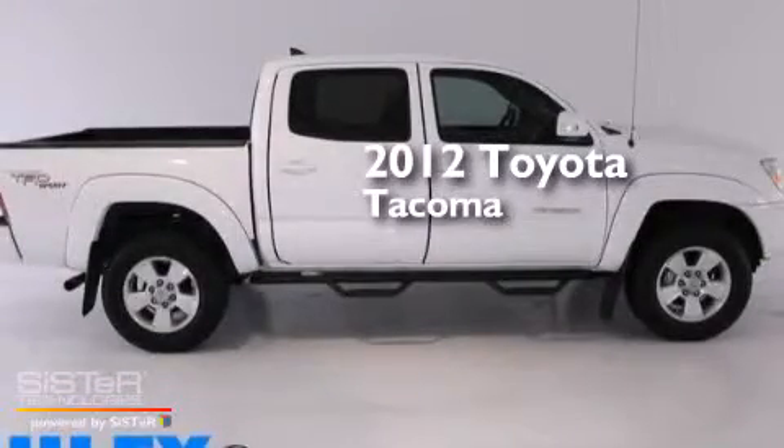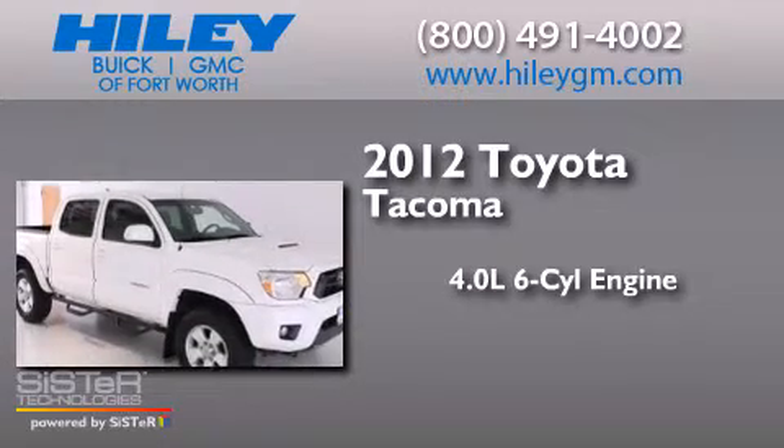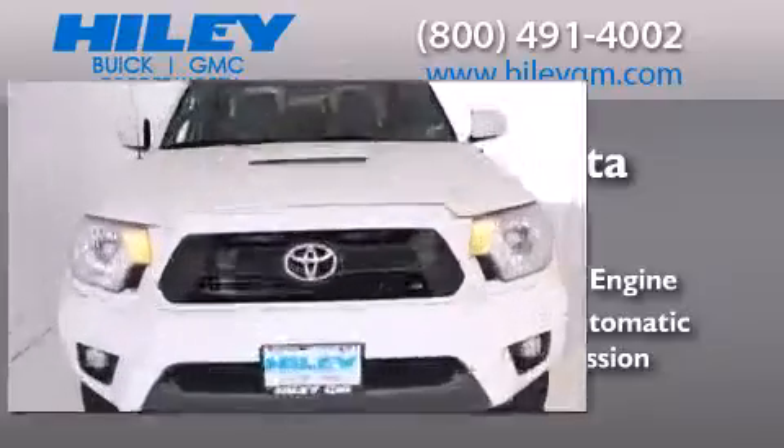This is a 2012 Toyota Tacoma. It features a 4.0-liter six-cylinder engine, a five-speed automatic transmission, and a clean non-smoker interior.